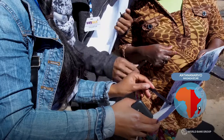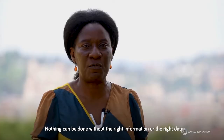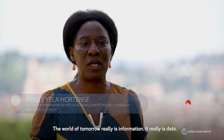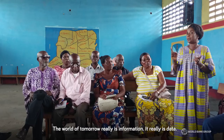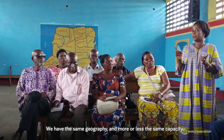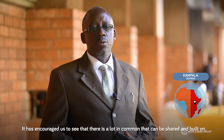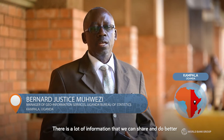We can't do anything without the control of information, without the control of data. We have so many resources and so much potential to translate into data. The world of tomorrow is really information, it's really data. We have the same geography and the same capacity. It has encouraged us to see that there is a lot in common that can be shared and built on. There is a lot of information that we can share to better advance the agenda for disaster preparedness, management, prevention and reduction.